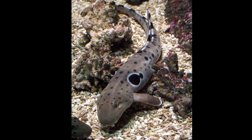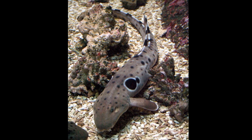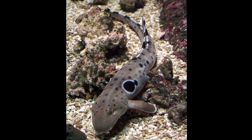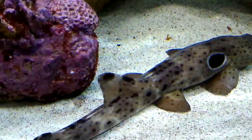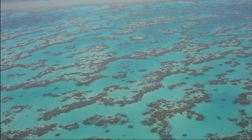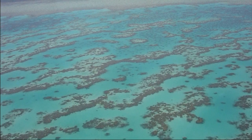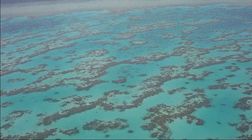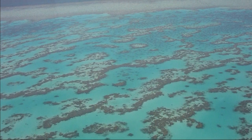Epaulette sharks are tolerant of hypoxia and able to survive with very little oxygen for hours. This is important because they are often found in shallow, warm waters that become hypoxic during the night. During low tide at night, the water on a reef flat may not mix with the surrounding ocean, and the respiration of algae and reef animals can lower the oxygen concentration.